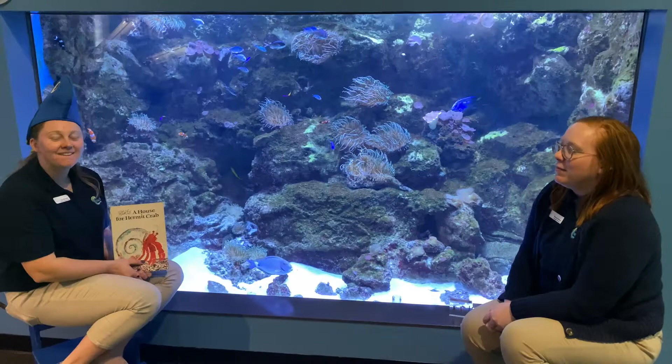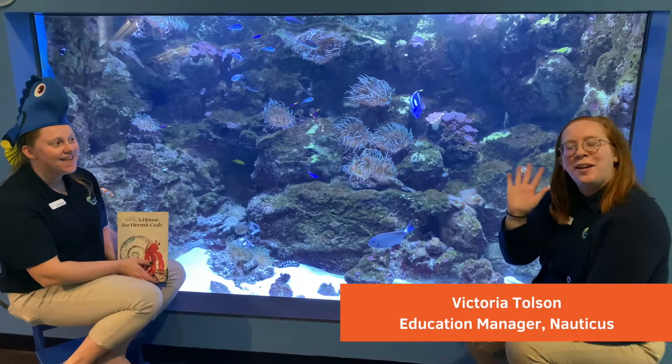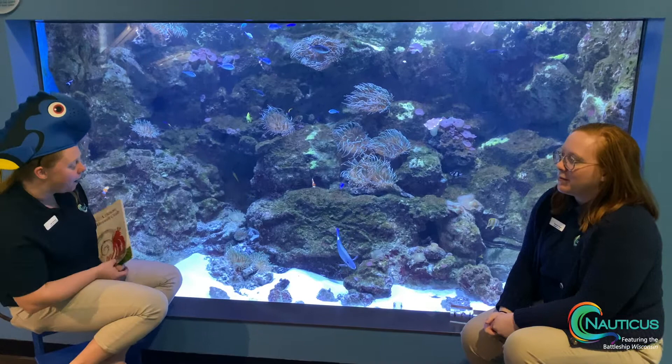All right, how are you guys doing today? We are here at Nauticus. I'm Dua and this is Victoria. So we are sitting at our coral reef exhibit and in here we're going to be talking especially about our hermit crabs. Victoria, do you want to share some information about hermit crabs around here?